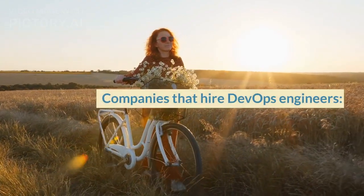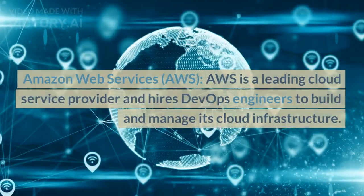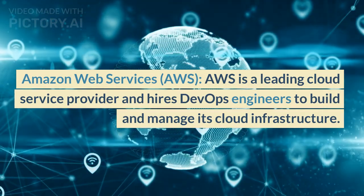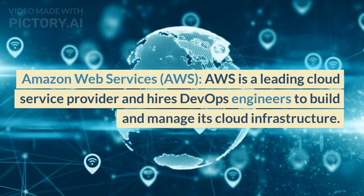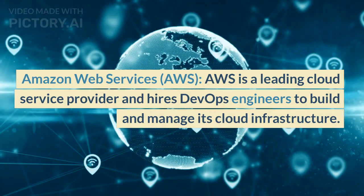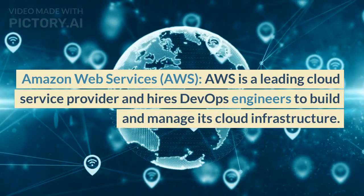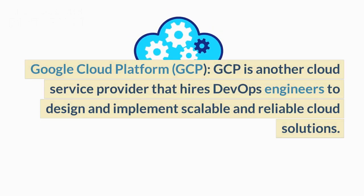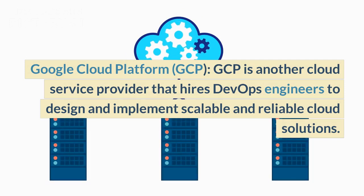Companies that hire DevOps engineers. Amazon Web Services (AWS) is a leading cloud service provider that hires DevOps engineers to build and manage its cloud infrastructure and cloud-based services and applications. Google Cloud Platform (GCP) is another cloud service provider that hires DevOps engineers to design and implement scalable and reliable cloud solutions.